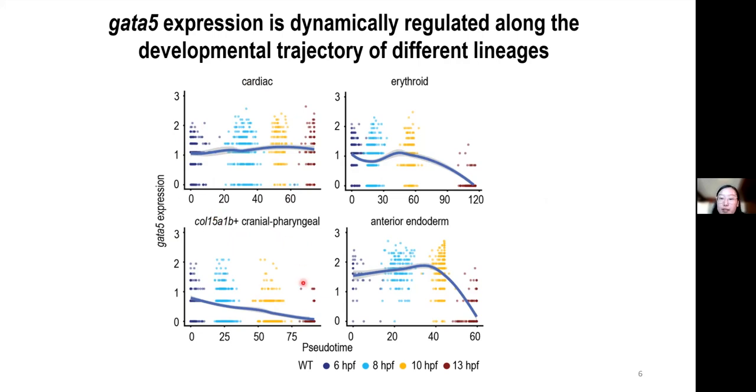Although I don't have time to show you today, we do observe a similar trend for GATA6. In summary, GATA5 and GATA6 expressions are dynamically regulated along the developmental trajectory of many lineages.